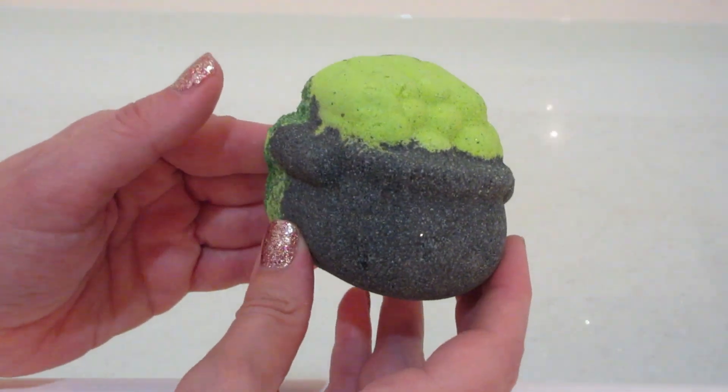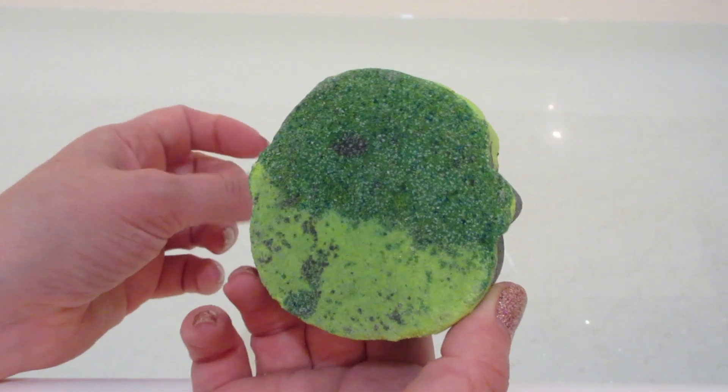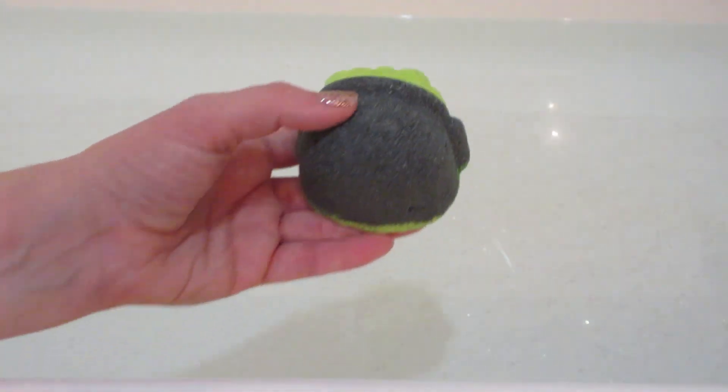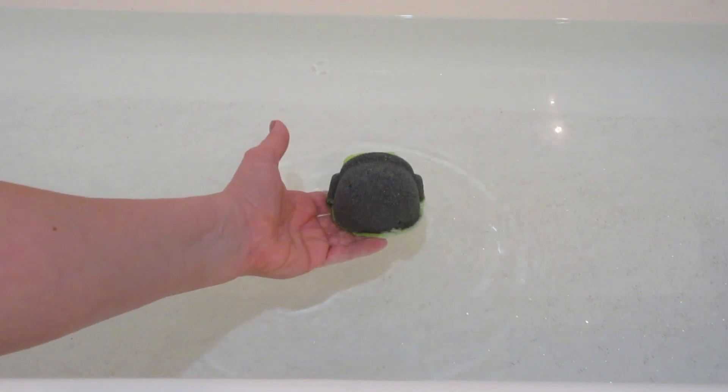Hi guys, welcome back to my channel. Today I have a ring reveal from Fragrant Jewels. This is one of their newer bath bombs. It's called Witch Society, and it's from the Academy of Magic Collection.